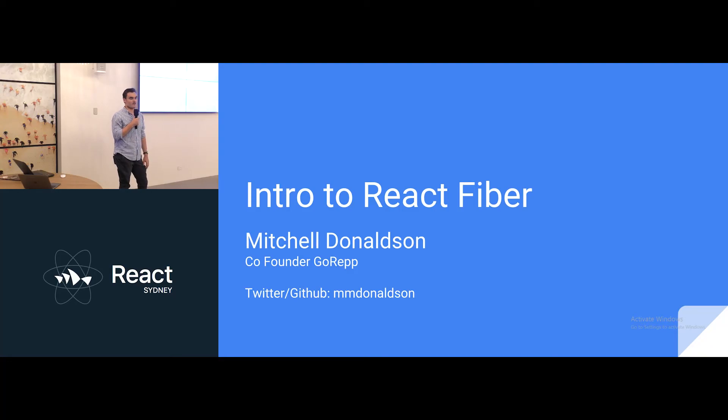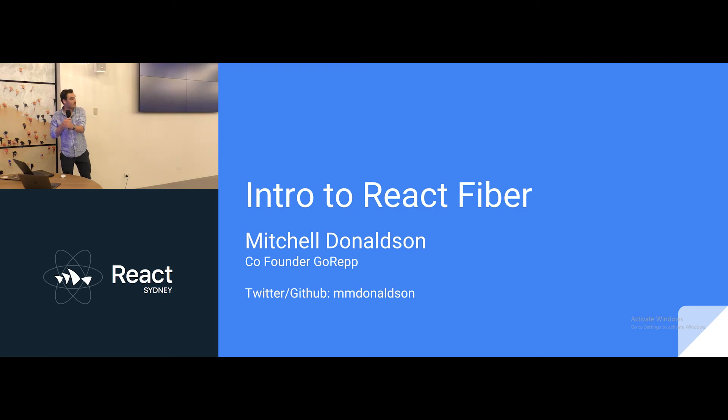How many of you have heard of React Fiber? Everyone — so I don't need to do this talk. I'm the co-founder of GoRep, which is an early-stage startup. We're a referral marketing platform. And I also started today as a contractor at Pacific Magazines as a front-end developer. And that's my Twitter.